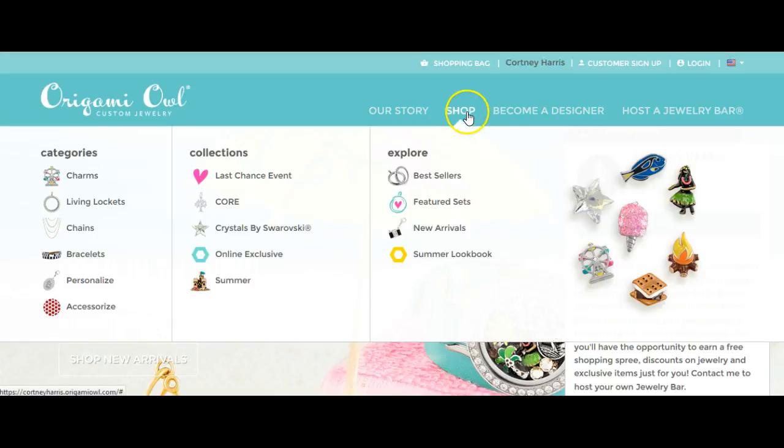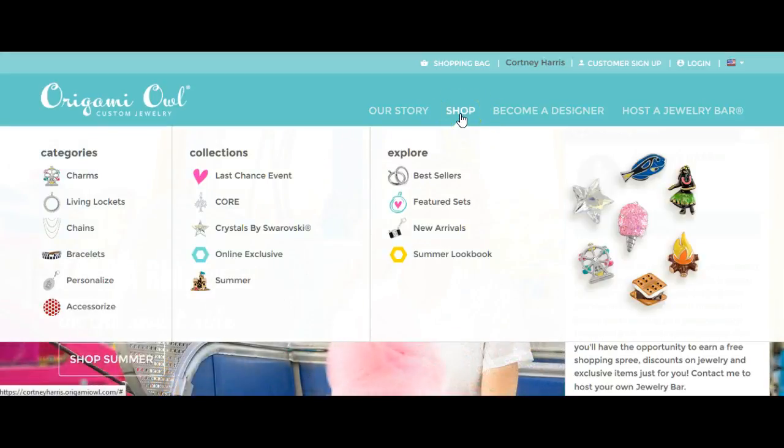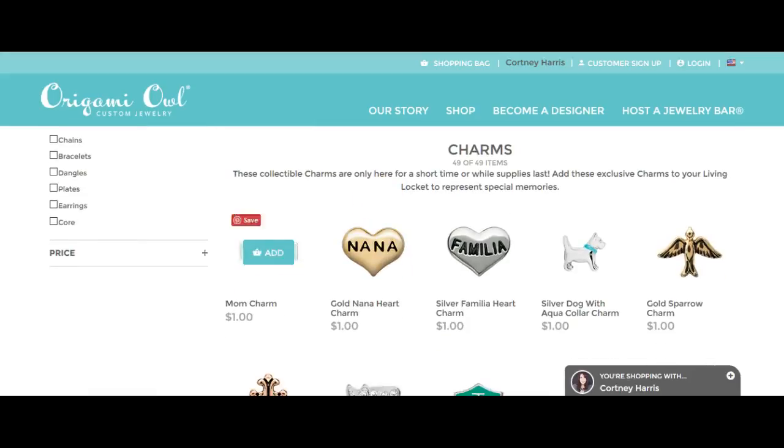and you hover over Shop with the mouse, then go under Collections to the Last Chance Event right here. Click that, and that will bring you to the sale.